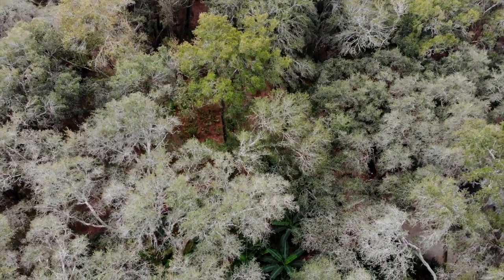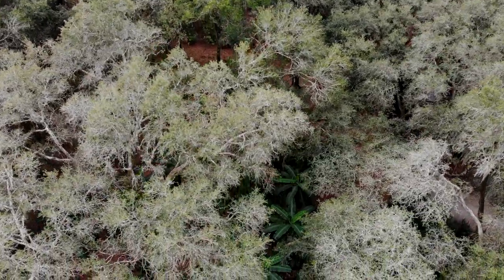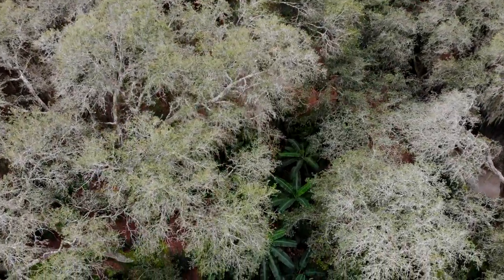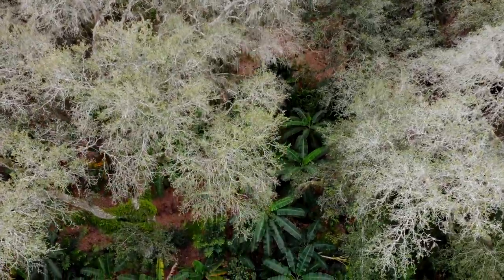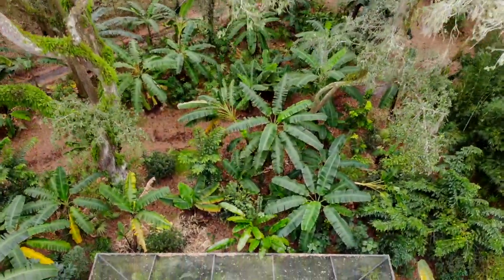Those trees are creating a blanket that brings up the warmth level here. We've got dead plants in completely exposed areas, but we're looking at bananas right now that are completely untouched because they're in that canopy area being protected by that microclimate.